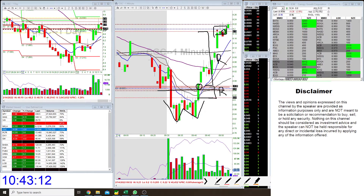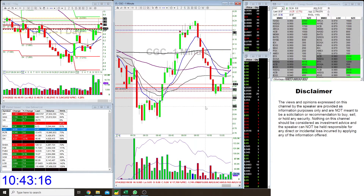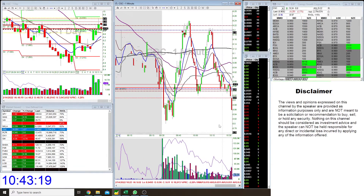Unfortunately, the stock came back pretty viciously and stopped me out at break even on that remaining 25%. You can see it right here — it came back and stopped me out at break even.